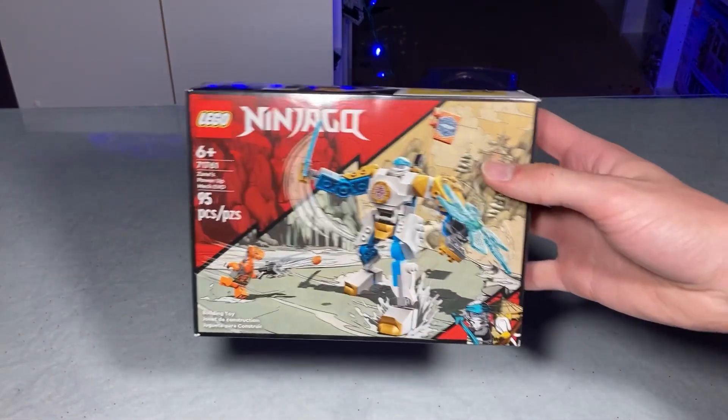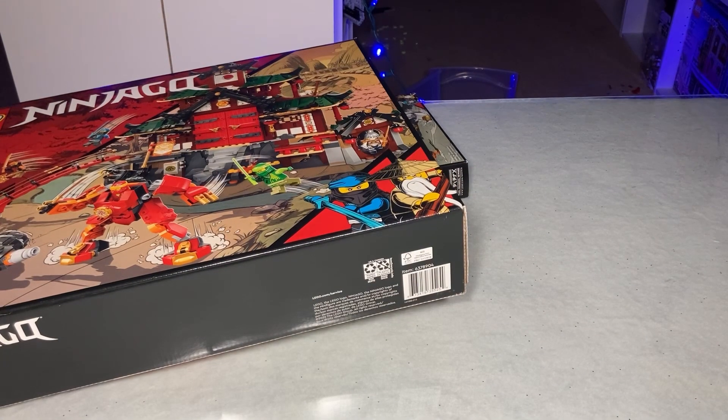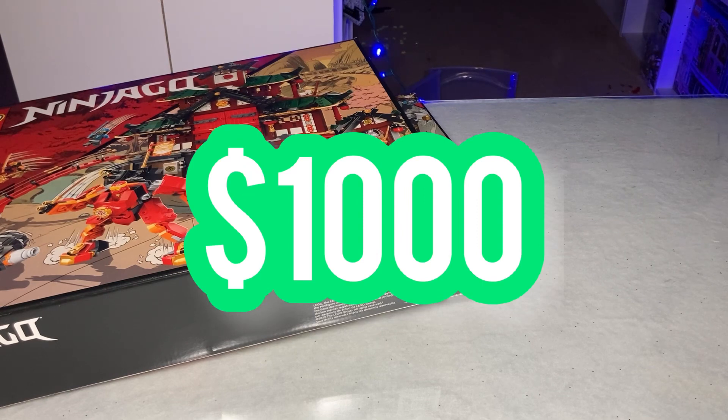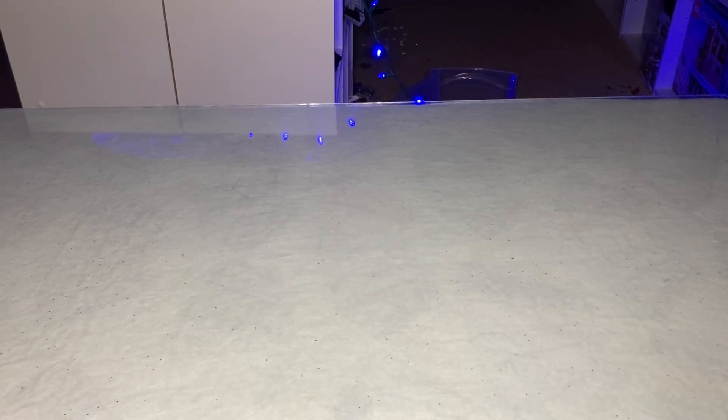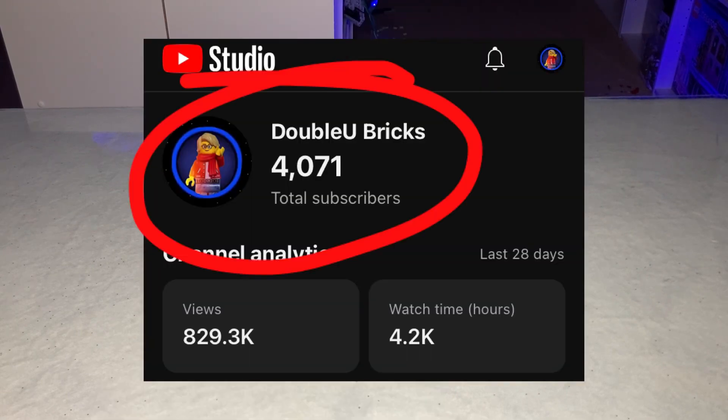This right here is a $10 Lego set and this is a $100 Lego set, but what I'm about to show you in this video is $1,000 worth of Lego. Yes, you heard that right — to celebrate getting 1,000 subscribers on YouTube, I went out and spent all of my money on $1,000 worth of Lego.